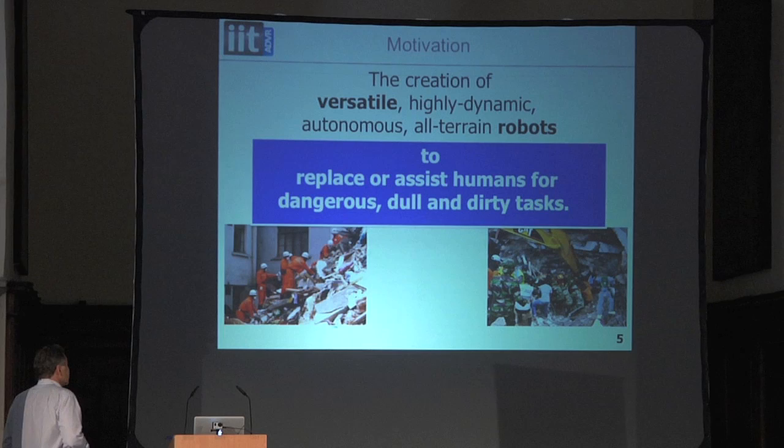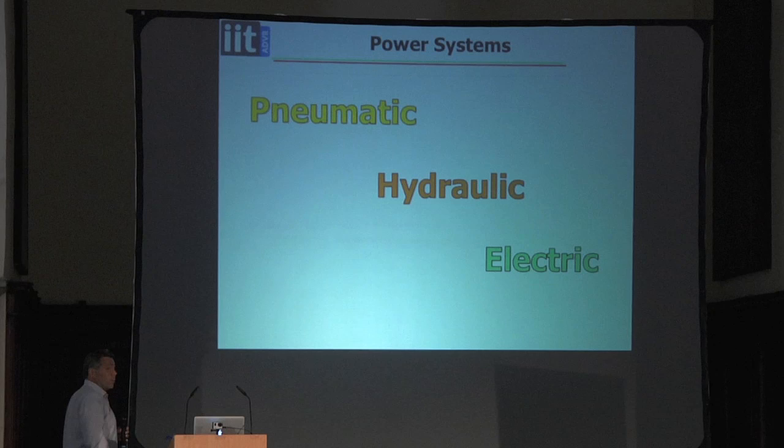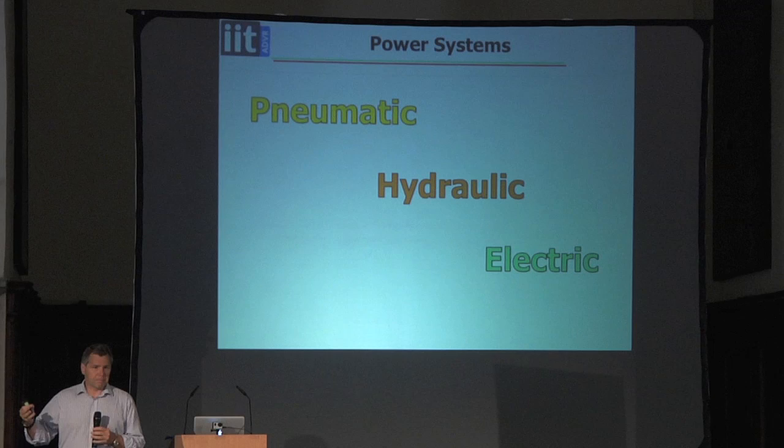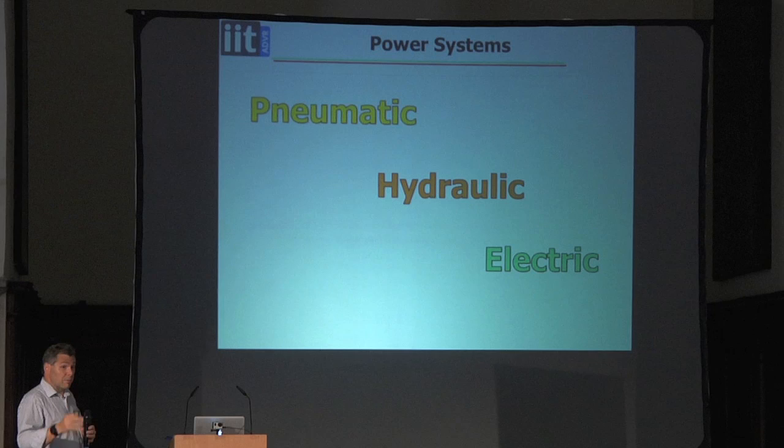There's been a lot of work on various types of humanoid and legged robots over many years. In terms of powering robots, there are essentially three ways: pneumatically, hydraulically, and electrically. I'll look at each of these technologies. I'll start with pneumatics, which we did a long time ago and haven't done in recent times, just to give some idea of what can be achieved with pneumatic systems and what the limitations are.